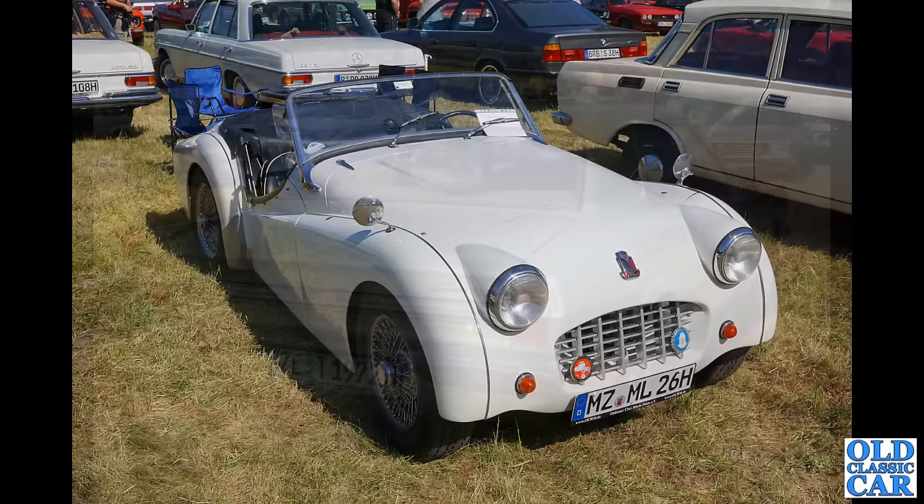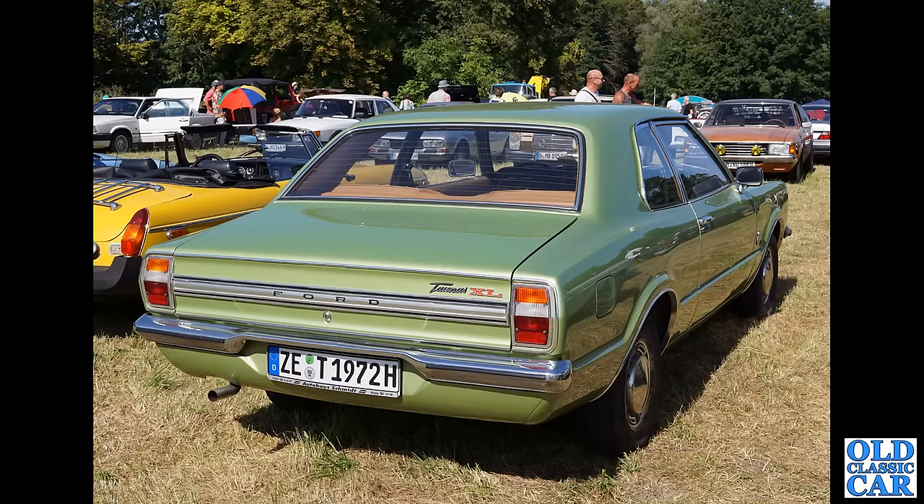The rear view now of the Ford Taunus XL version — same era and very similarly designed to our Mark III version of the Ford Cortina. And the bright yellow MGB Roadster parked alongside it, complete with the export lamps on the back wings.